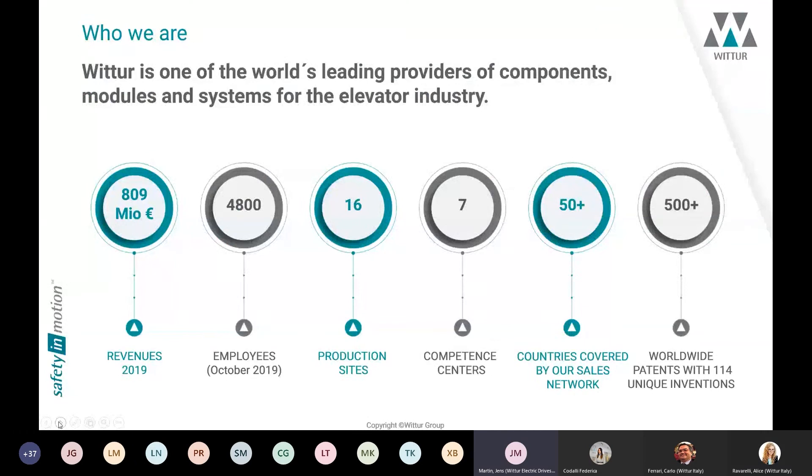Good morning, good afternoon depending on your location. Hello and a warm welcome to all participants of this webinar. Today we want to speak about the gearless drives from Wittur, but first I want to introduce Wittur.